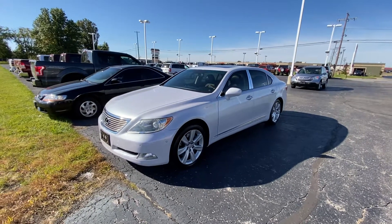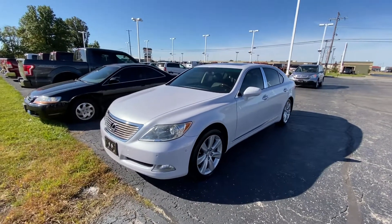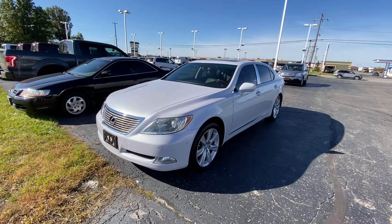Hey guys, this is Tyson over here at Terry Hendricks Chrysler. I'm going to do a walk around video of the 2008 Lexus LS460L.